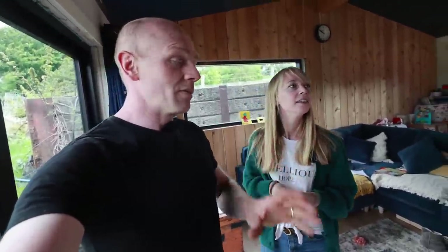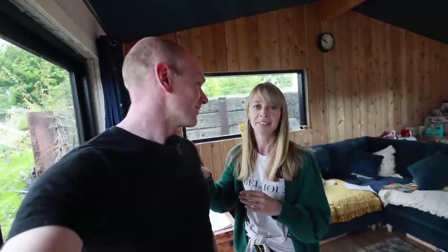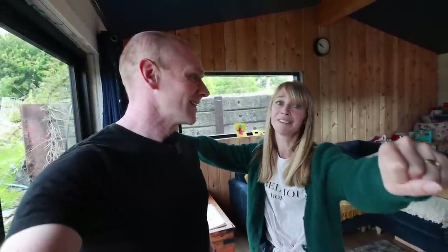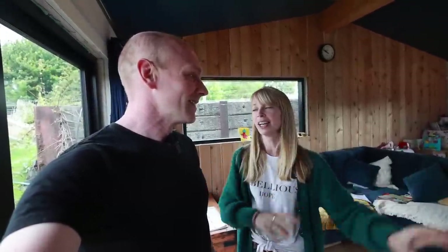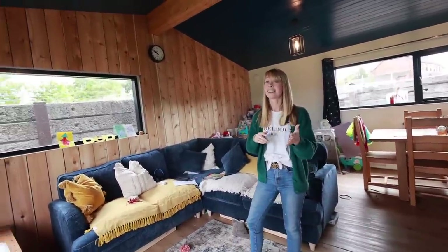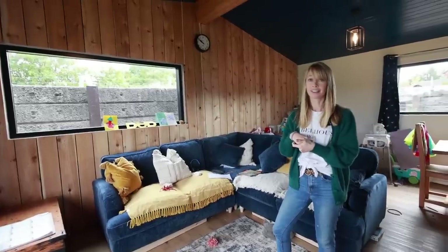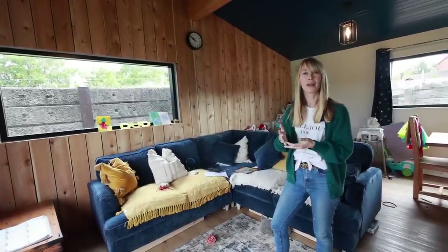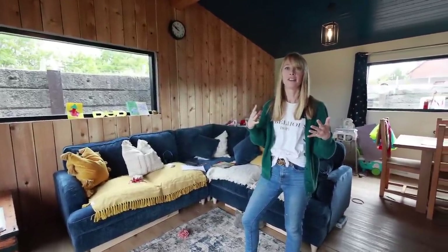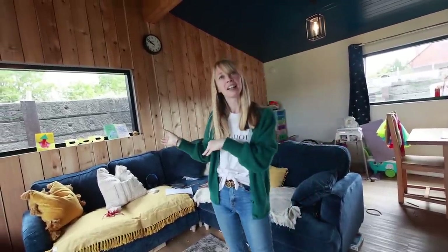So we moved in, but when Tim got to the farm, that was it — we were living here. He finished off a few projects and then was like, 'I need to spend time on the farm!' We've got family coming to stay, so that's quite a nice deadline. Otherwise we'll live in a half-finished cabin forever and then finish it to sell, rather than living in it nicely.